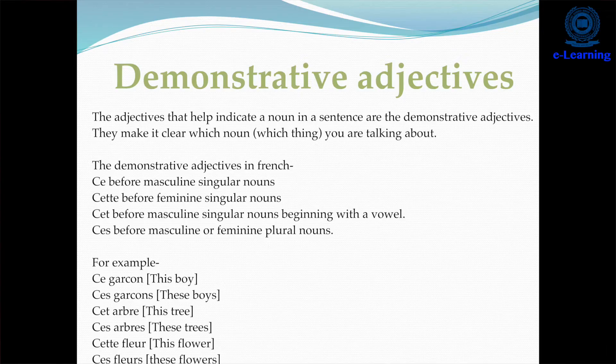The indefinite articles — in English we say 'a' or 'an'. In French, 'un' is before masculine singular, 'une' before feminine singular, and 'des' before all plurals. For example, 'a boy' — since it is masculine — will be 'un garçon'. 'A girl' will be 'une fille' because 'fille' is feminine. 'Some birds' will be 'des oiseaux'.